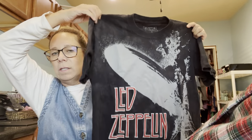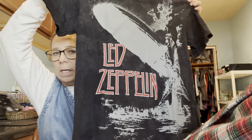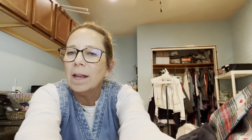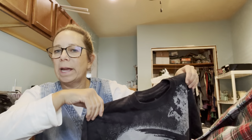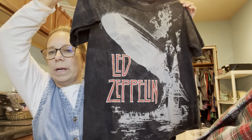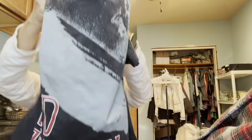Then I grabbed this band tee — it's Led Zeppelin. It's not vintage, it has a modern tag, but why not grab it? Because under a plaid or wool blazer — I just happen to have a few in my store at Five Star — with a pair of jeans and a blazer with the sleeves rolled up, it would be seriously so cute.